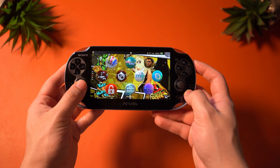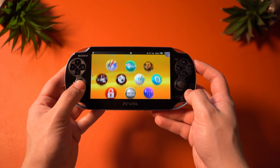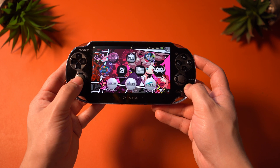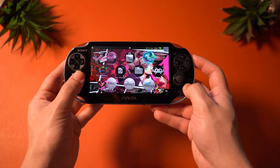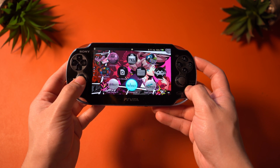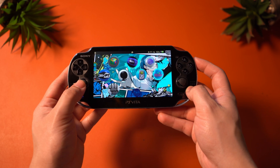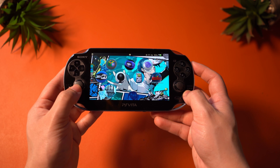The PlayStation Vita can play some of the greatest games from the PlayStation 2 era that have been ported or remastered, such as Final Fantasy X and even Persona 4 Golden. The Vita is known for being a JRPG machine, which is exactly why I love it so much even to this day, but it is still capable of doing so much more.